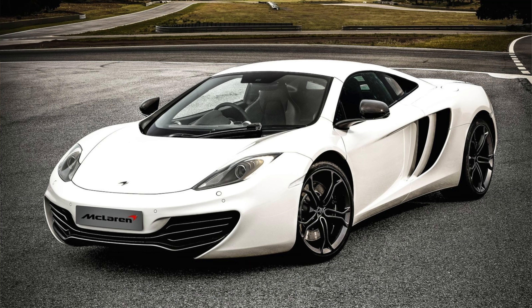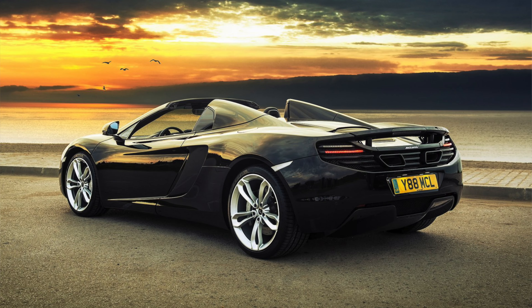Next up we have the McLaren MP4-12C, otherwise known as the McLaren fax machine — I don't know who decided to give it that name, absolutely ridiculous. The 12C and the 12C Spider was McLaren's first attempt at producing supercars on mass — well, not mass produced, but the first true car that McLaren developed and sold on its own. It did have its niggles and reliability problems, but overall the McLaren 12C was correctly rated.